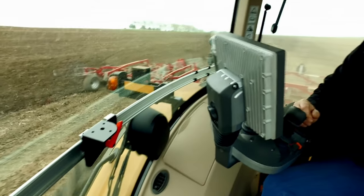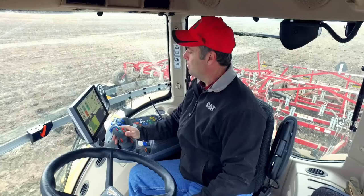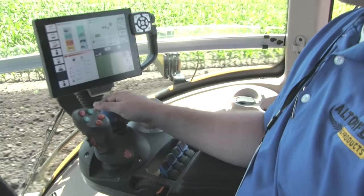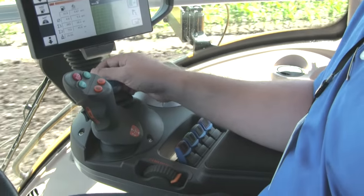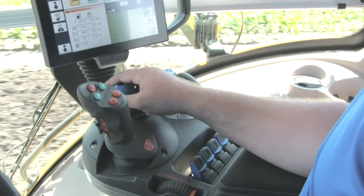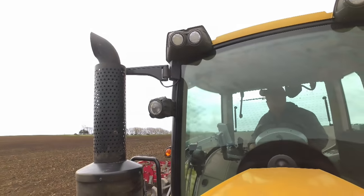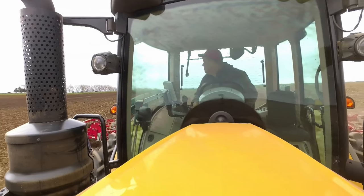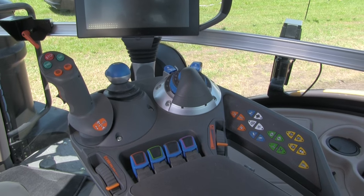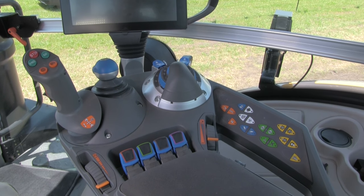Inside the cab we can see that this was definitely engineered for productivity with the intuitive tractor management center, which encompasses the advantage armrest, our 10.4 inch Accu Terminal, advantage joystick, PTO controls, cross gate lever, and keypads. This innovative ergonomic design and functionality gives any operator complete control and reduces excessive body movements so they can focus on performance. The functional areas of the tractor are color coordinated with the controls to operate them, making it simple for any operator to learn in minutes.